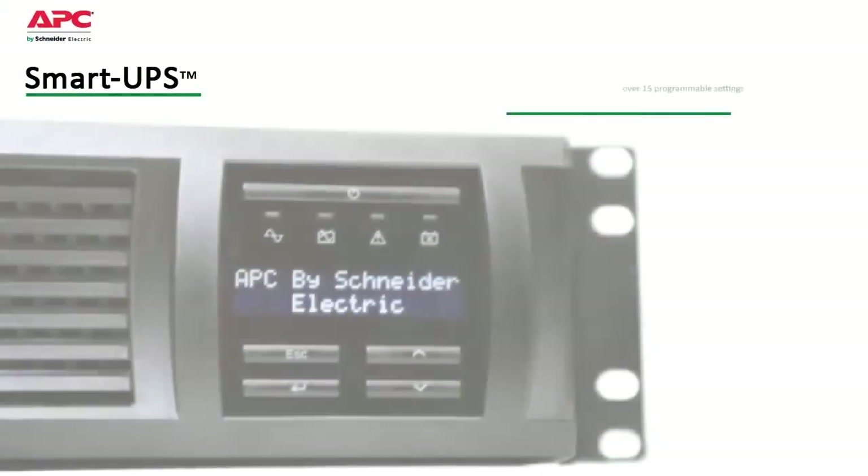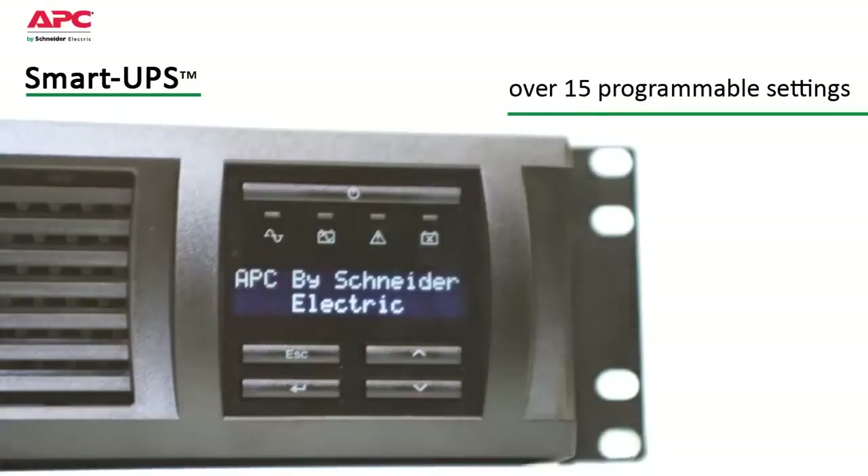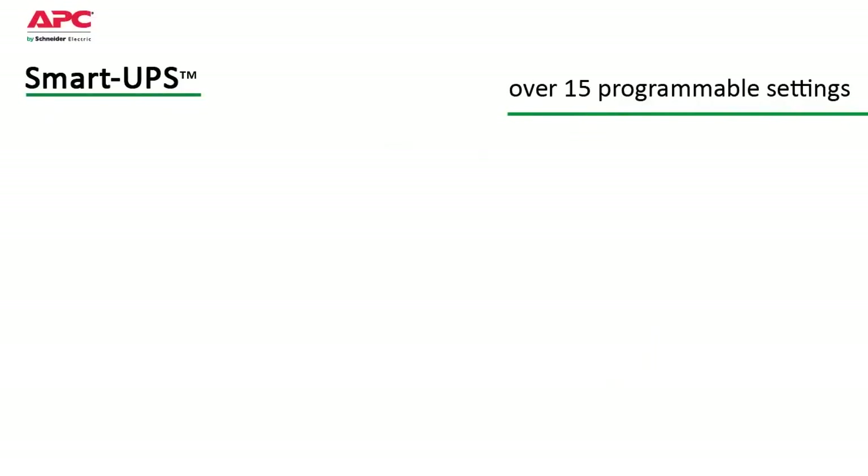Smart UPS has over 15 different programmable settings, thresholds, and notifications that can be tailored to your specific application needs for smarter productivity.